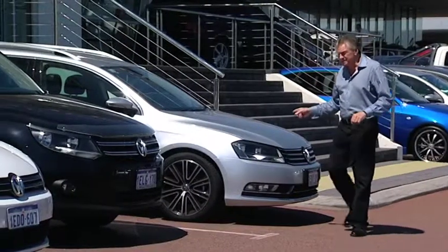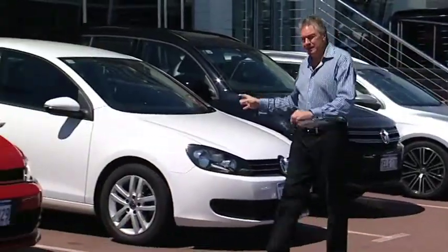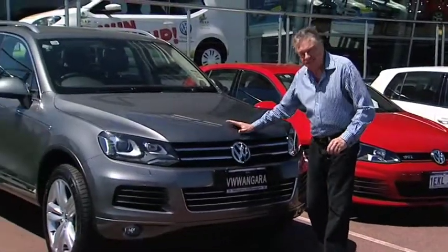Here's the Passat. Not today. Tiguan. No. The Golf. A little later. Here it is. This is the all-new 2014 Volkswagen Touring.